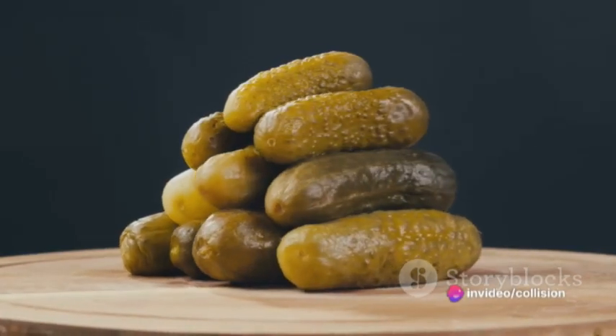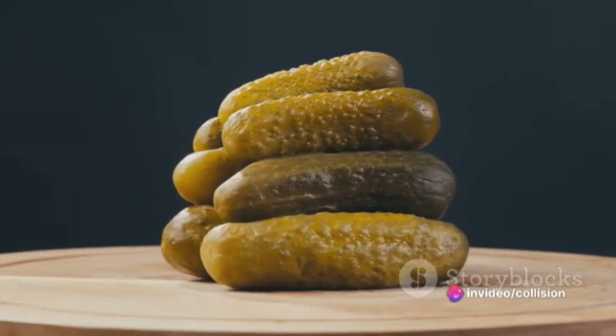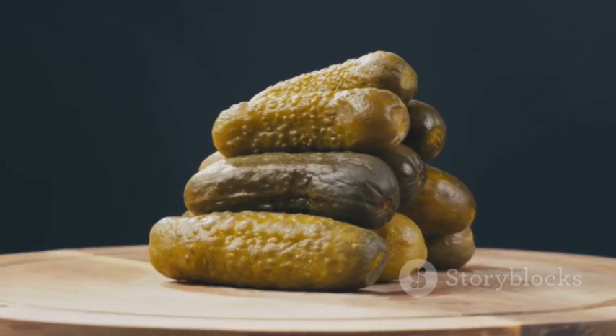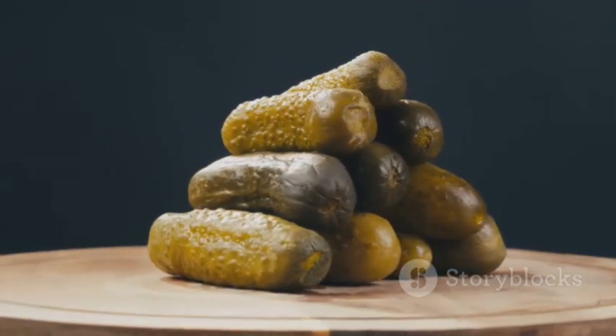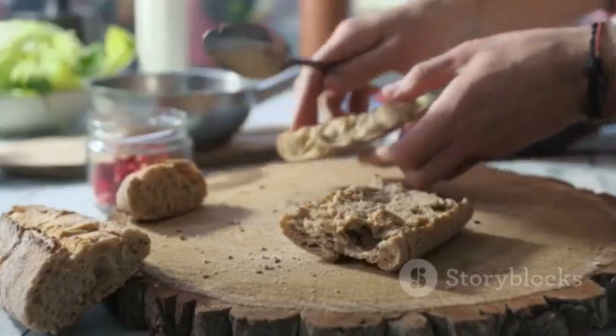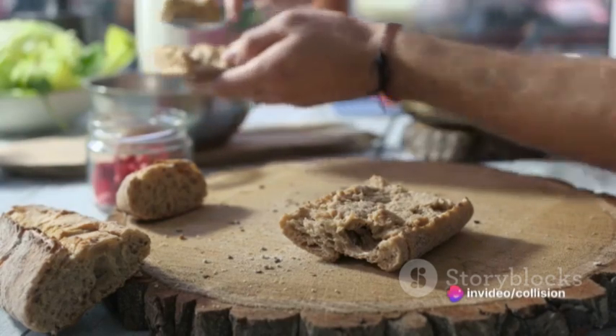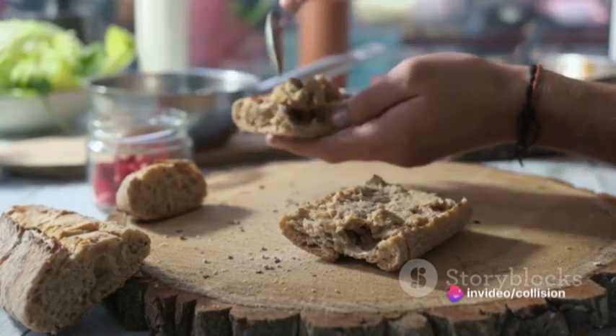Choose a variety that you enjoy. Dill pickles add a tangy contrast to the rich peanut butter, while sweet pickles can create an interesting balance of flavors. Slice your pickles thin and layer them on top of the peanut butter. Don't be shy — the more pickles, the better the flavor explosion. Now it's time to close up your sandwich with the other slice of bread. And voila, a peanut butter and pickle sandwich is ready to be enjoyed.